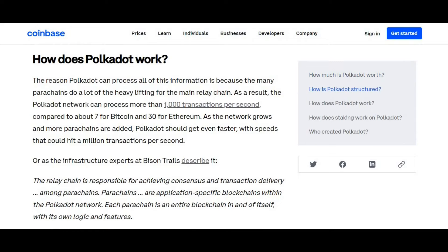How does Polka Dot work? The reason Polka Dot can process all the information is because the many parachains do a lot of heavy lifting for the main relay chain. As a result, the Polka Dot network can process more than 1,000 transactions per second, compared to about 7 for Bitcoin and 34 for Ethereum. As the network grows and more parachains are added, Polka Dot should get even faster — with speeds that could potentially hit one million transactions per second.